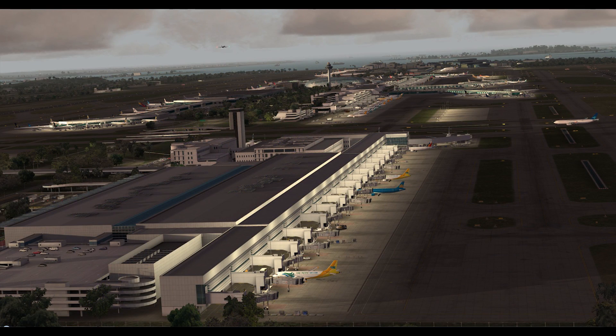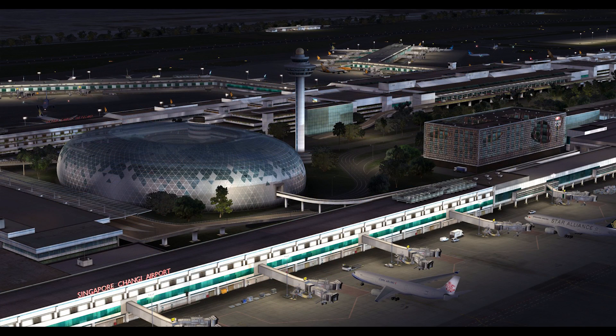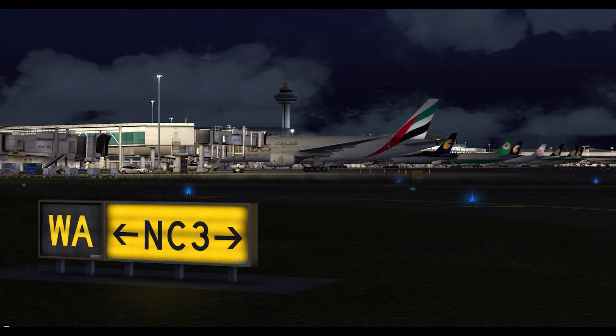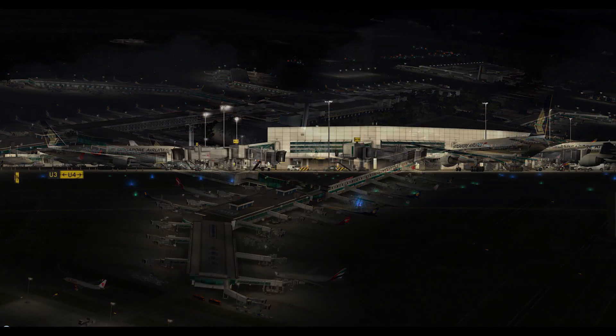It has been optimized for performance, and Imagine Sim do have a product coming out soon called Airport Animator, which I'm guessing is very much like GSX. This scenery is already set up to use that product on release. The price for Imagine Sim's Singapore is £25.95. More information at the imaginesim.net link in the show notes below.